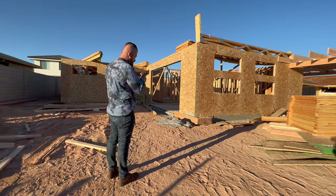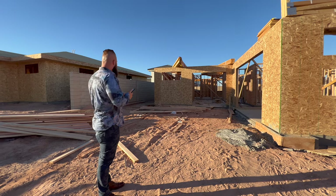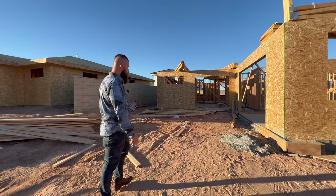The lot we're currently on is a 0.18 acre lot, so it's not a super large lot.